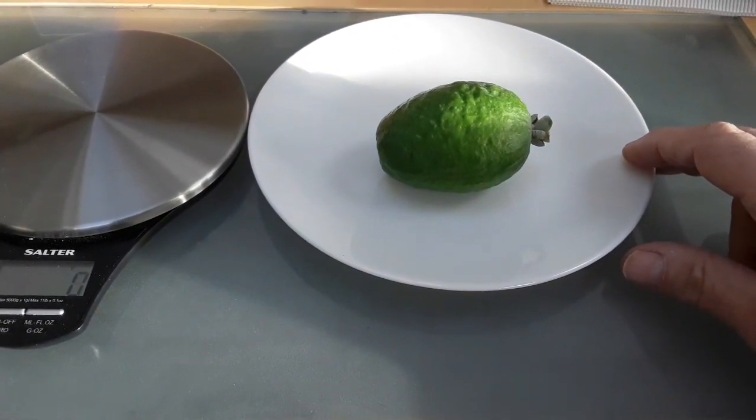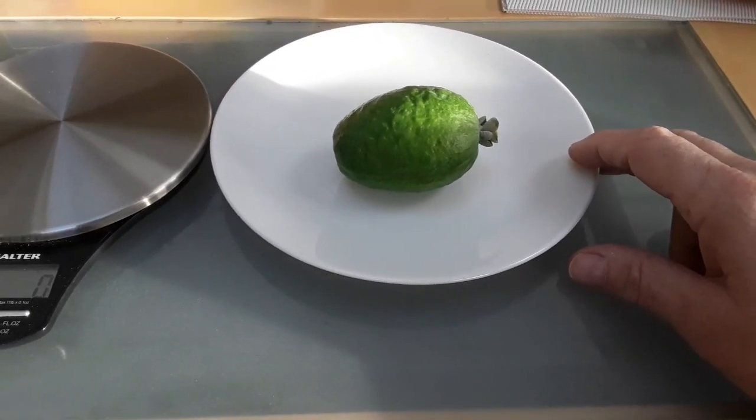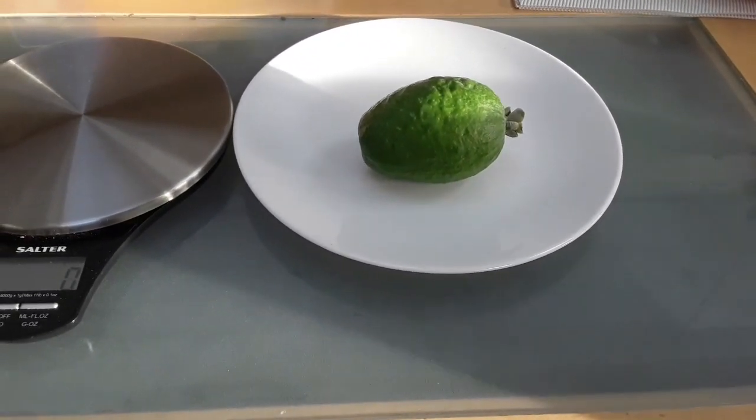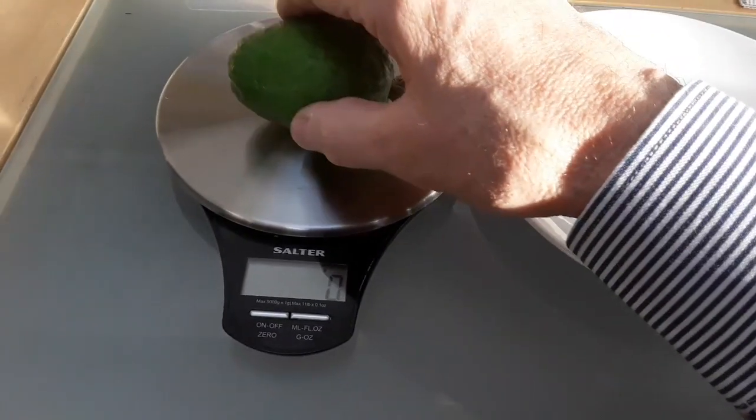I'm not going to leave it to ripen for a few days. I thought I'd just cut it open straight away and weigh it while it's fresh off the plant, because it'll have the highest weight on it. So I've got the scales here so we can see what this comes to.